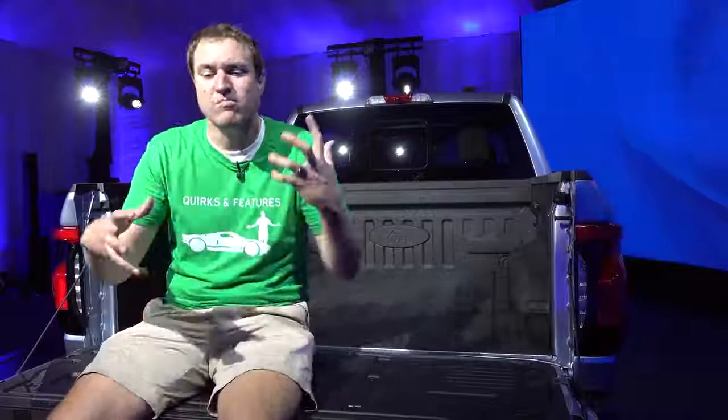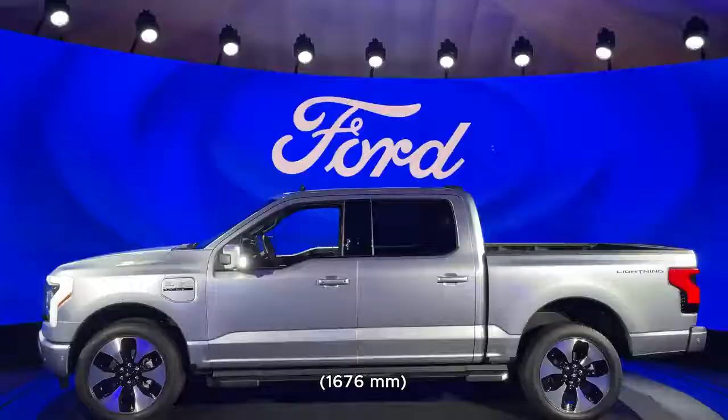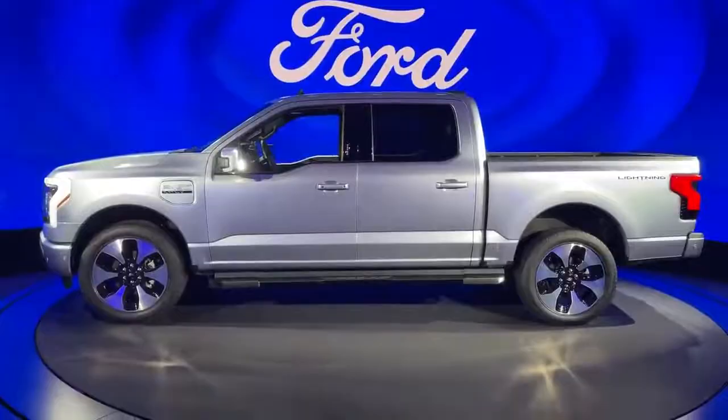It's also worth noting this is the only configuration available: a five-and-a-half-foot bed, crew cab only. There's no long bed Lightning, no single cab, no extended cab — you can only get it as a crew cab model with the shorter F-150 bed.